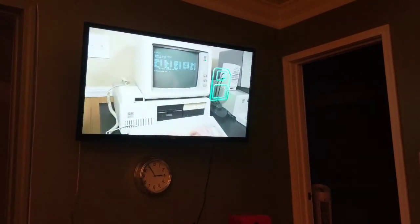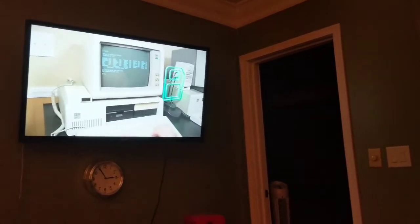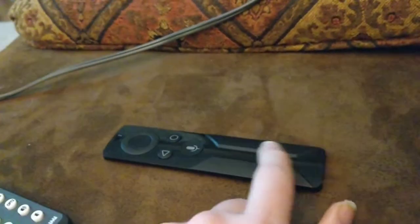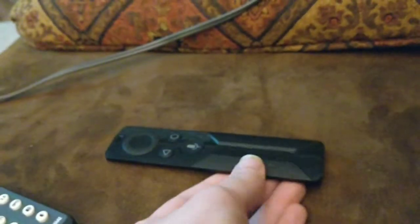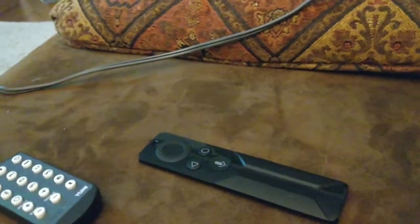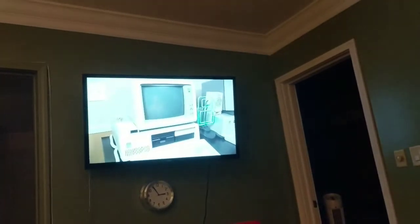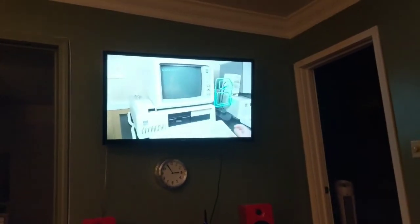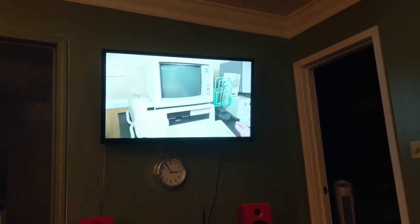I'm not totally sure how to capture this because it happens at random, but the Nvidia Shield has a problem where the volume will all of a sudden, at different times of the day — usually just once a day — lower for no reason. There's no indication on why it should be lower.